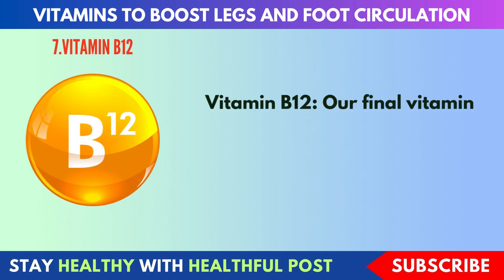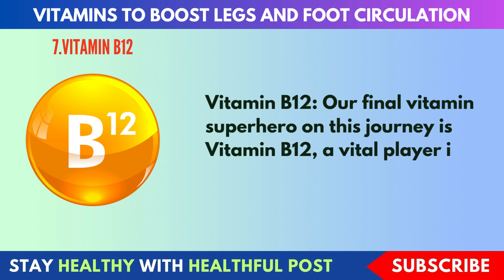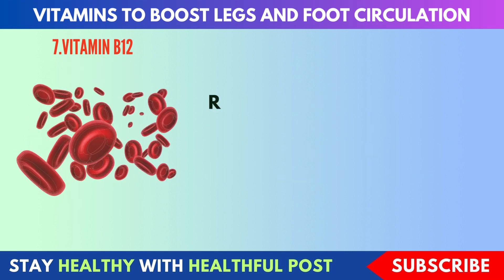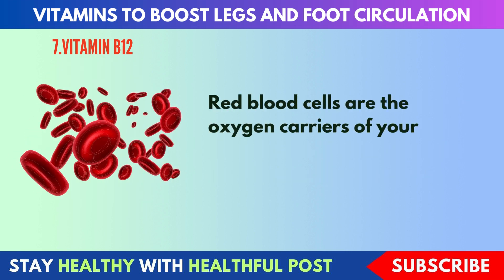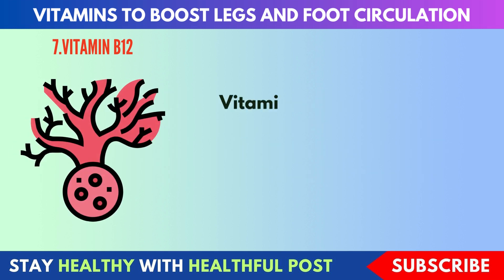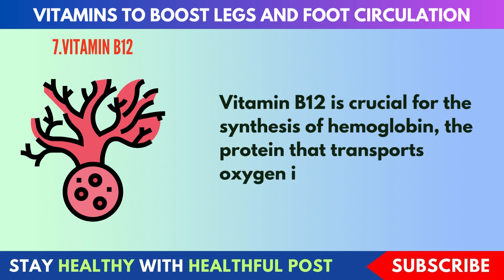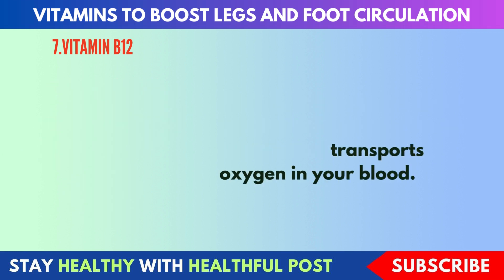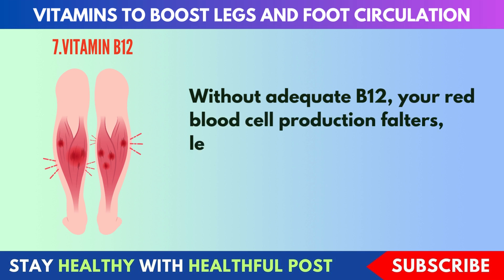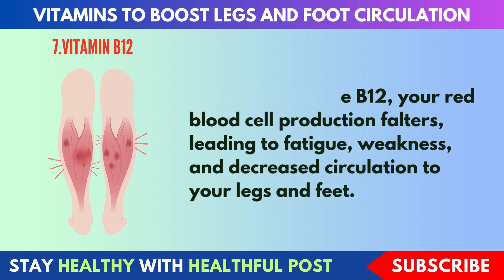Next, vitamin B12. Our final vitamin on this journey is vitamin B12, a vital player in red blood cell production. Red blood cells are the oxygen carriers of your body, and without enough of them, your circulation can suffer. Vitamin B12 is crucial for the synthesis of hemoglobin, the protein that transports oxygen in your blood. Without adequate B12, your red blood cell production falters, leading to fatigue, weakness, and decreased circulation to your legs and feet.